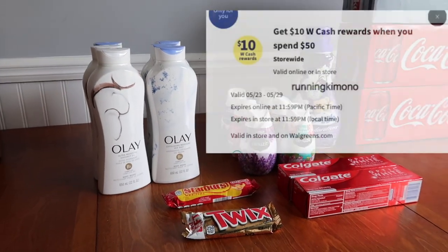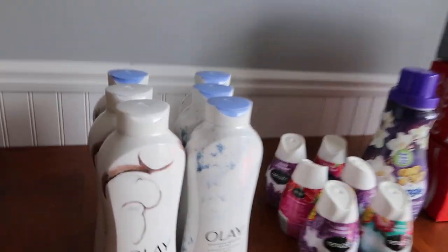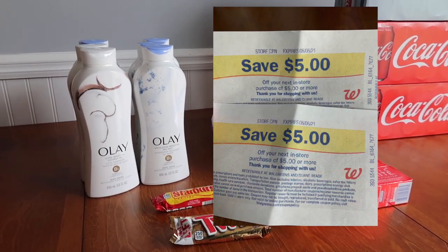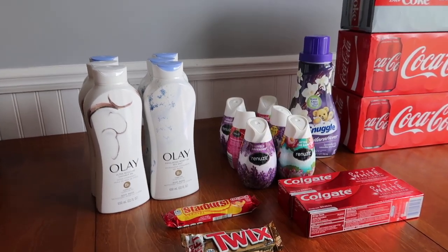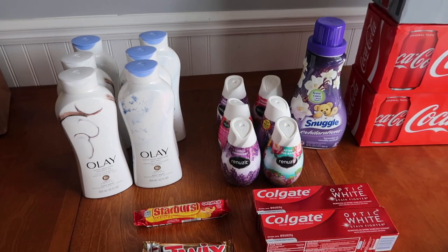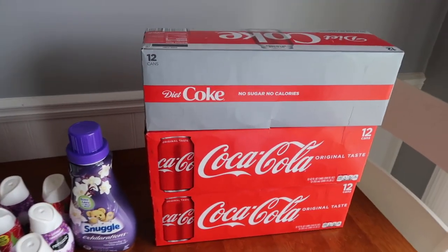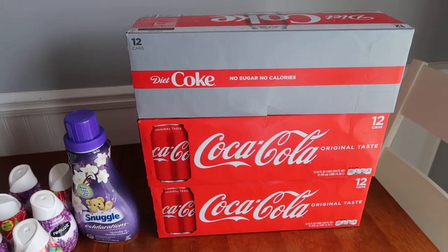Over here we have the spend $50 get back $10 in Walgreens cash. I got six of these and I actually got the two register rewards to print, and it was just great. I actually used register rewards to get the balance down a little bit and it worked out beautifully for me. And then I did one transaction to get some Coke.